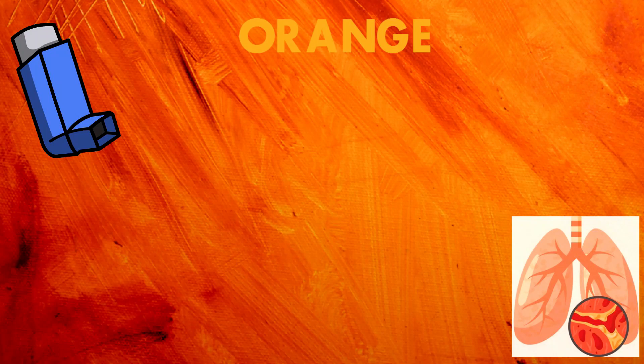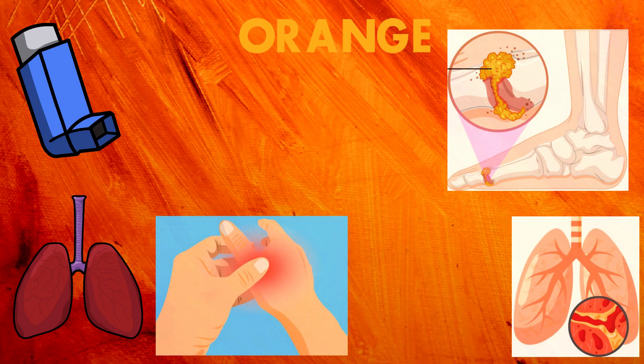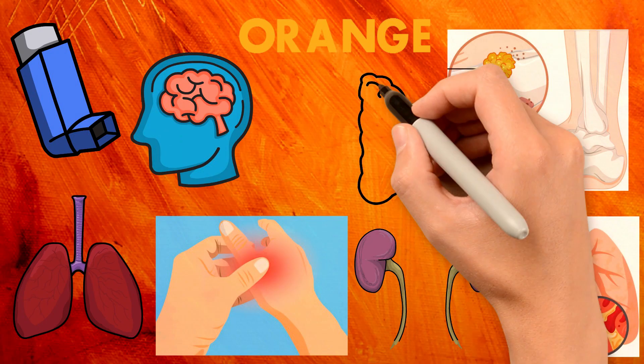Sixth color: Orange. Long-term asthma, bronchitis, swelling in trachea, gout, swelling in kidney, mental nervousness, epilepsy, etc.